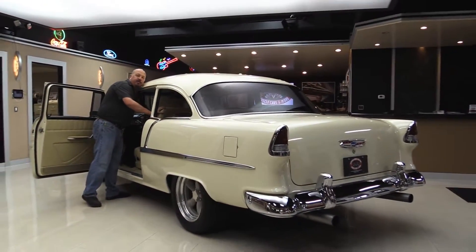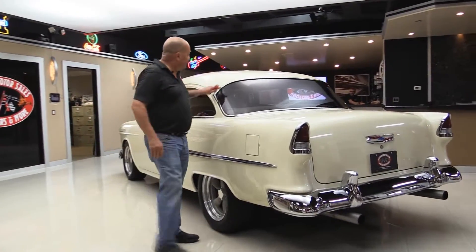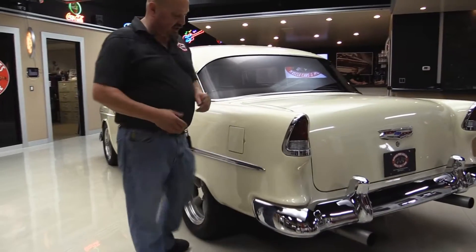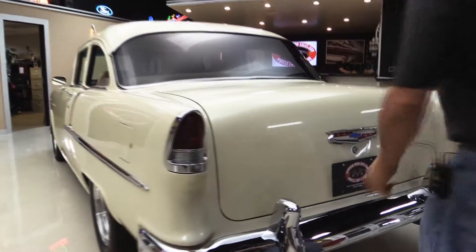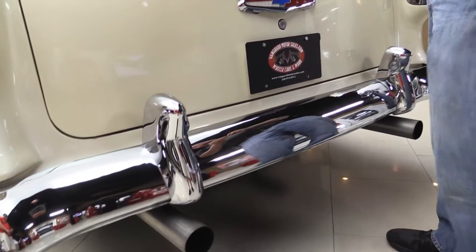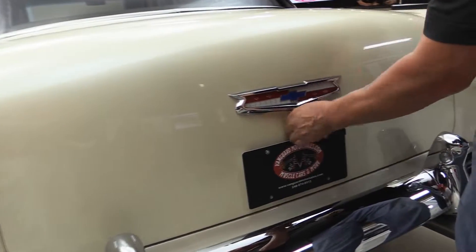Look down that quarter panel — look how nice and straight it is. All the trim around the back window is beautiful. The rubber is definitely new. Chrome on the back bumper looks great. And look at them big old sewer pipes — that's three inch out the back, so that 572 can breathe. The emblem here looks good.